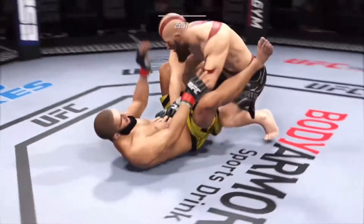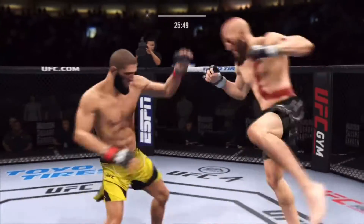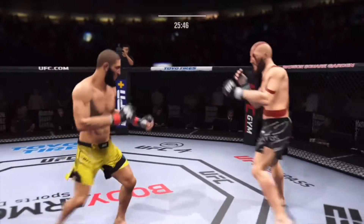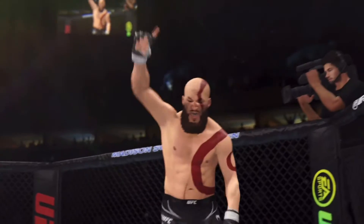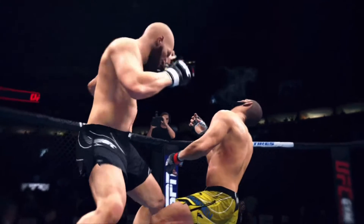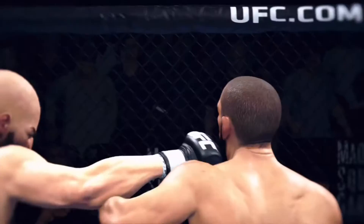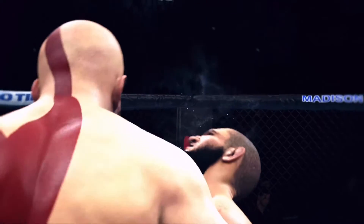Nice work here on the ground as he delivers a nice elbow. Back to the feet now. That one's in — nice strike. Oh! And just like that, the fight is over. Flush land to close out his opponent. I'm not even sure the other fighter saw it coming. A big knockout for him here tonight on the biggest of stages.